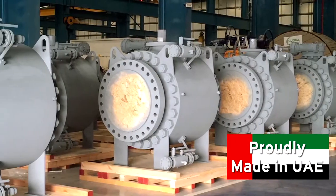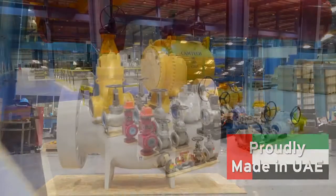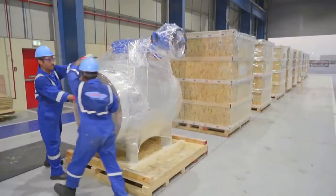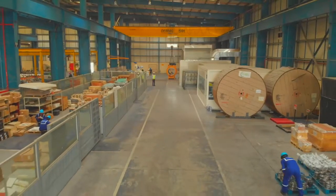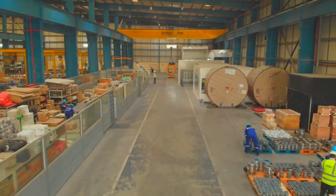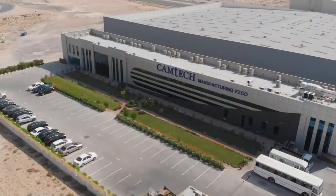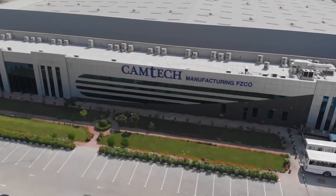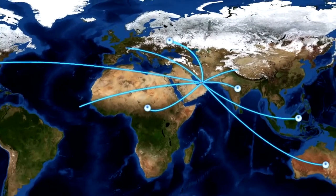Once all the checks are done and the product passes all the strict quality control tests, they are packed with pride and care, ready to be dispatched to the customers. Even large-size valves can be easily sent by land, sea, or air. Camtec Manufacturing is situated just next to the biggest cargo airport in the world and the biggest seaport between Singapore and Europe.